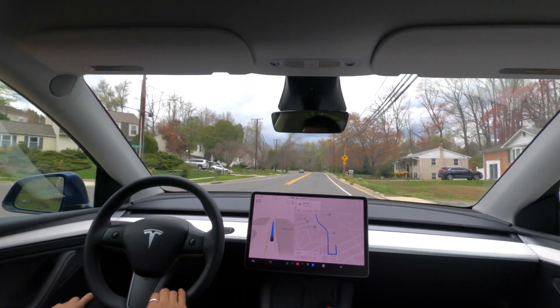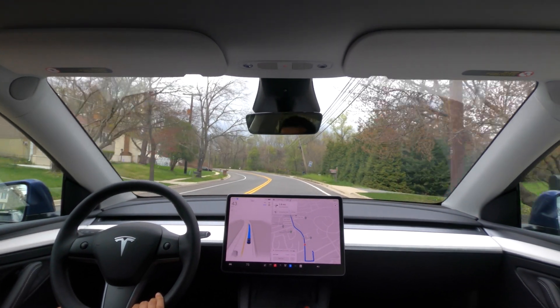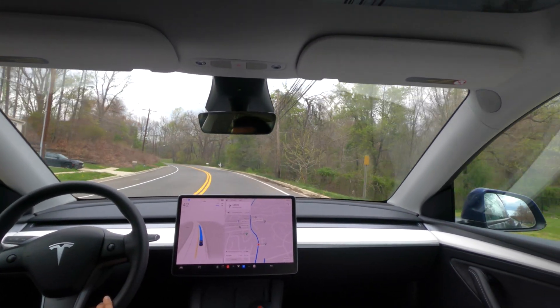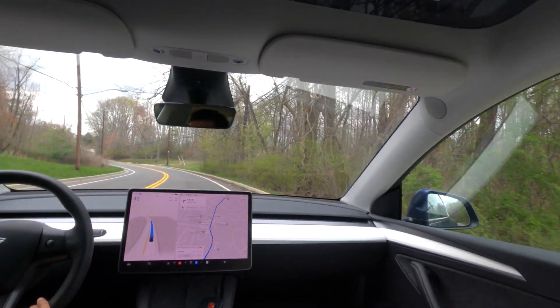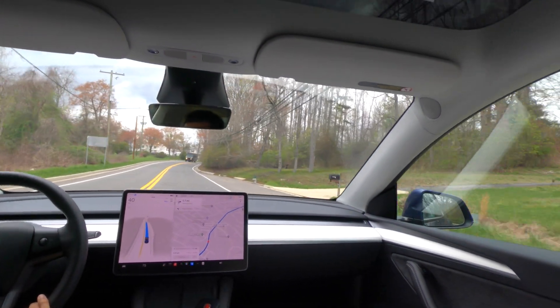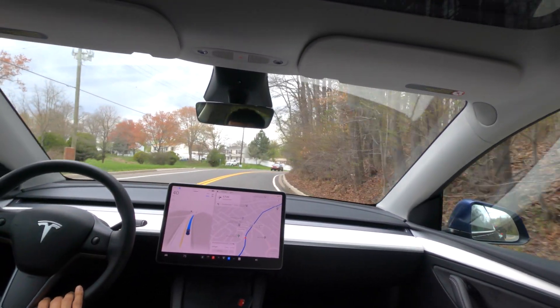One thing I like about this version is the new auto max speed, which lets the car determine the best speed it should travel at based on road conditions and traffic around it. This is a nice, comfortable speed — 42 in a 35. People usually drive pretty fast on this road, but I like this speed right now.